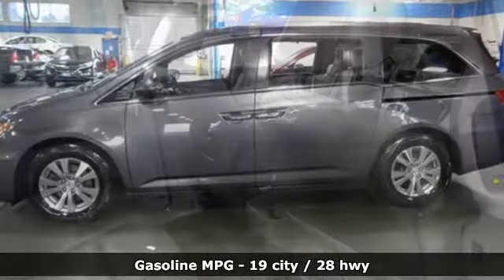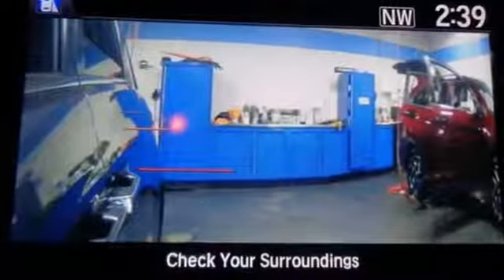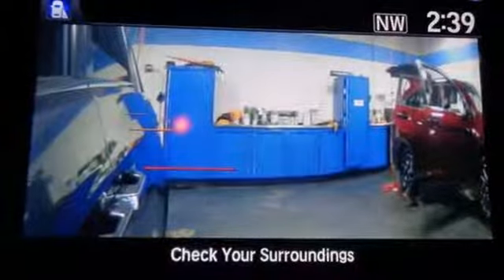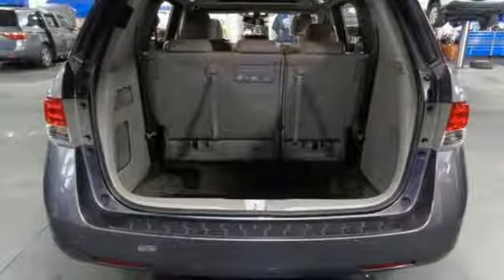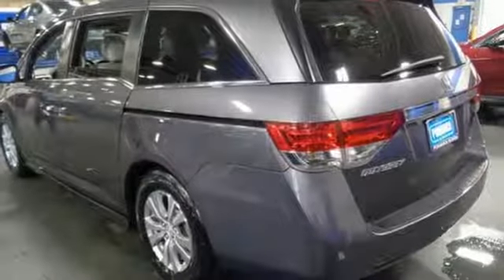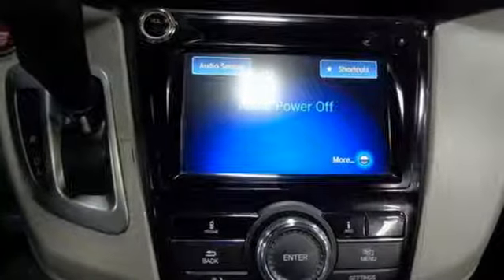Streaming audio, doors and push button start proximity key, front heated leather bucket seats, auto dimming rear view mirror, wireless phone connectivity, dual zone climate control, V6 engine, power sliding and tilting sunroof, gas pressurized shocks and power heated mirrors.